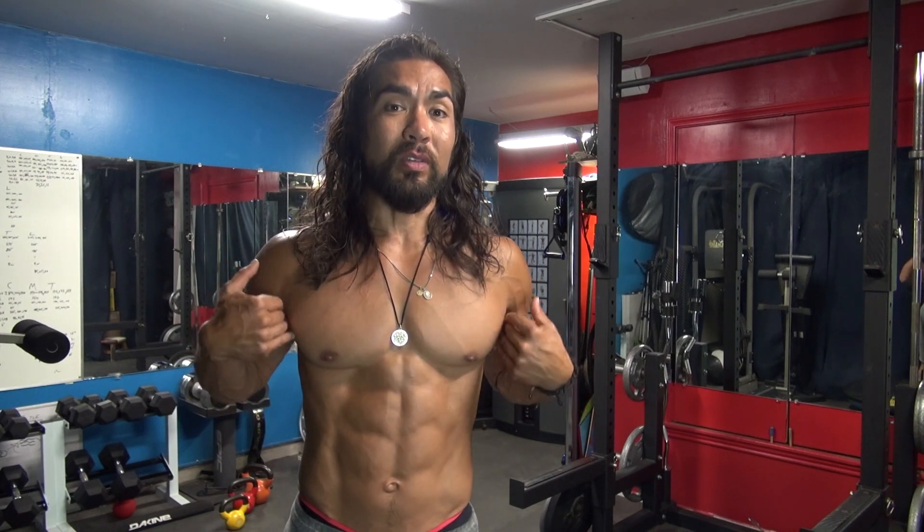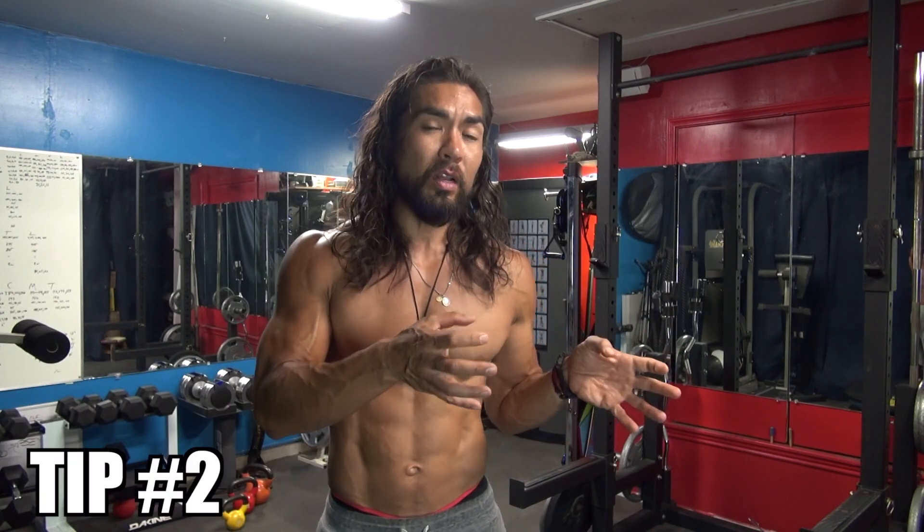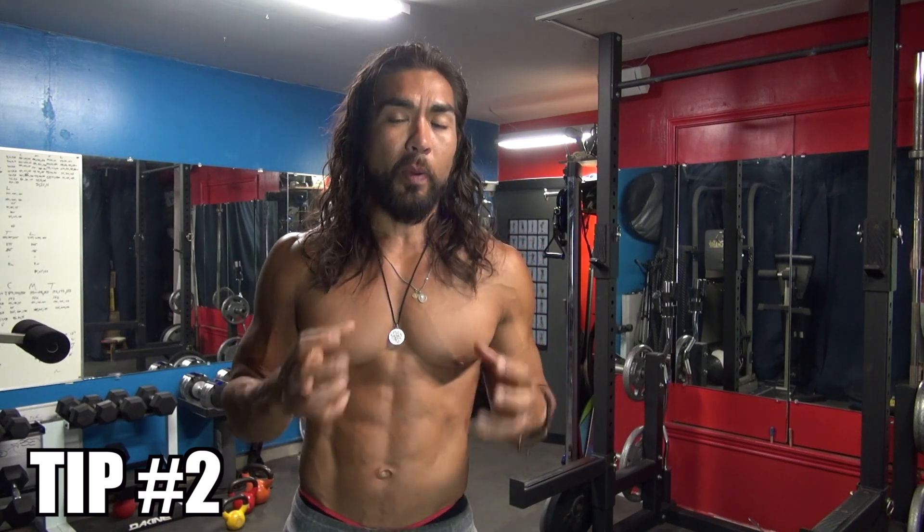On Thursday, which is more like the sculpting day, I like to keep my reps between 10 and 12. Those movements are going to be flies, cable work, and dumbbell work — things that really isolate and sculpt the outer and inner chest. So the second tip is that your exercise selection has to be really dialed in: on your heavy day you're doing more barbell type work to build the mass of the chest.